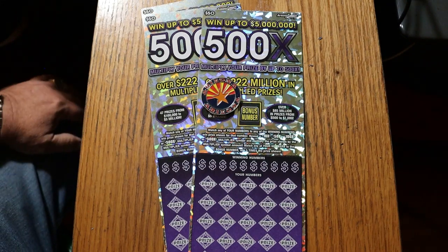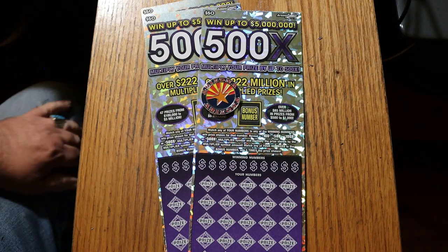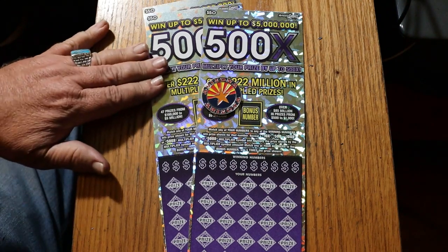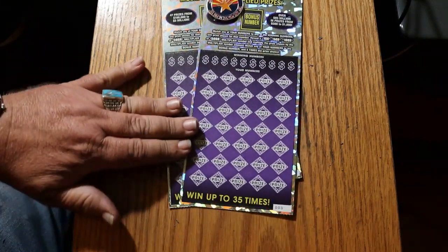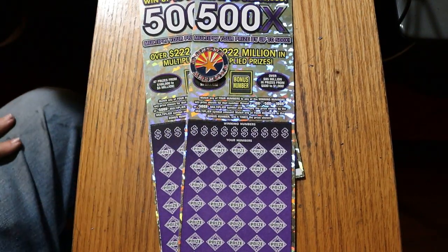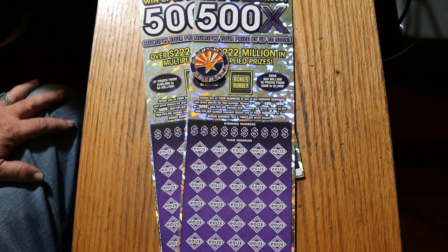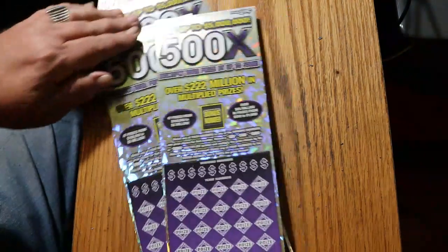What's up YouTube, AZ Scratchers, and welcome to another little scratching session. Today we're doing three of the big 50s — the new Purple 500X. It's a simple match-your-number game to the winning number, or you can find multipliers at 10, 50, 100, or 500 times, or get a manual win of all 35 prizes. You can also get the bonus number for 5 times. Odds are 1 in 2.51, and the book number is 197616.